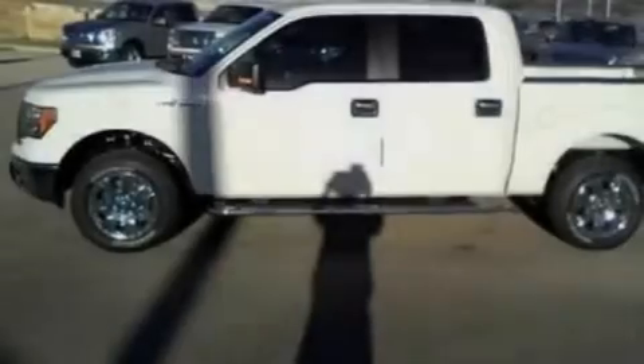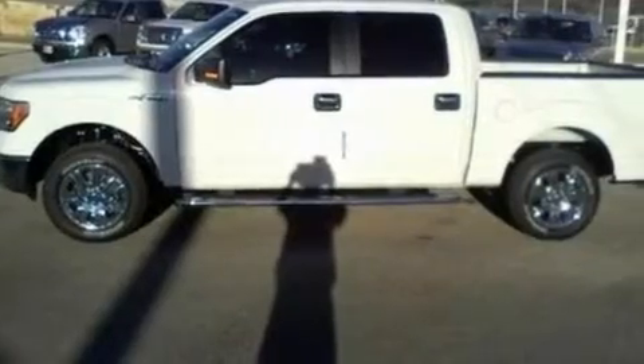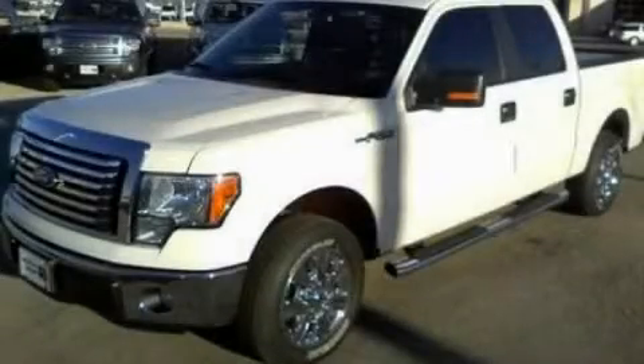Additional features include an anti-lock braking system, side curtain airbags, and power windows. Stop by today and test drive this automobile for yourself.